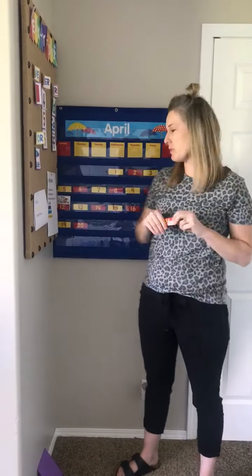Good morning boys and girls. Welcome to Tuesday. I'm going to go ahead and start by putting our number in our calendar.